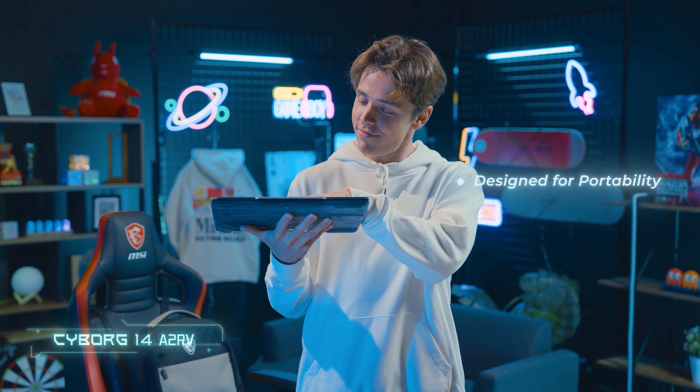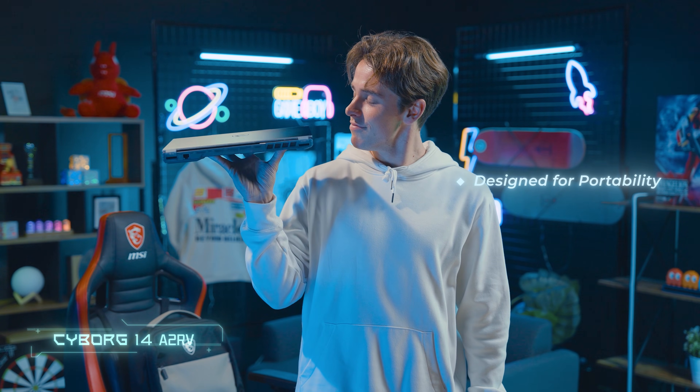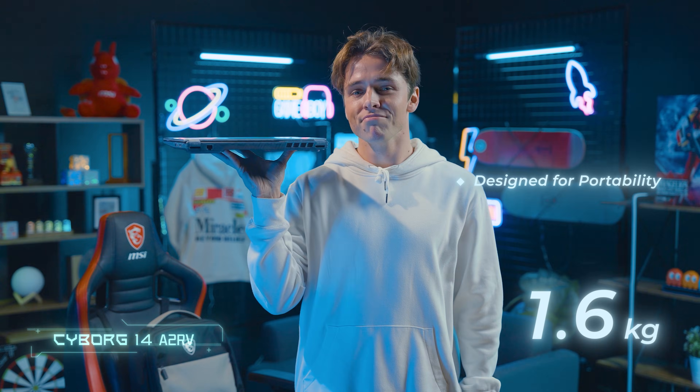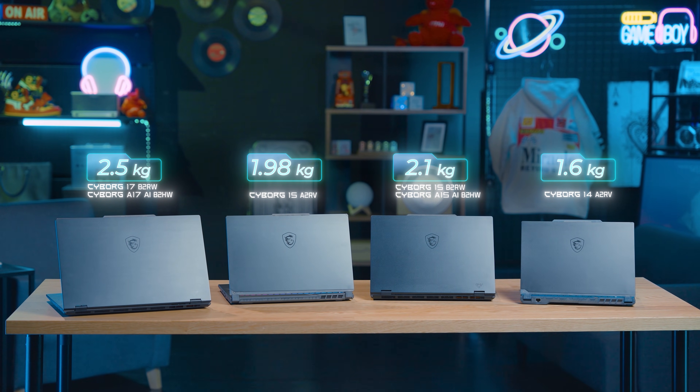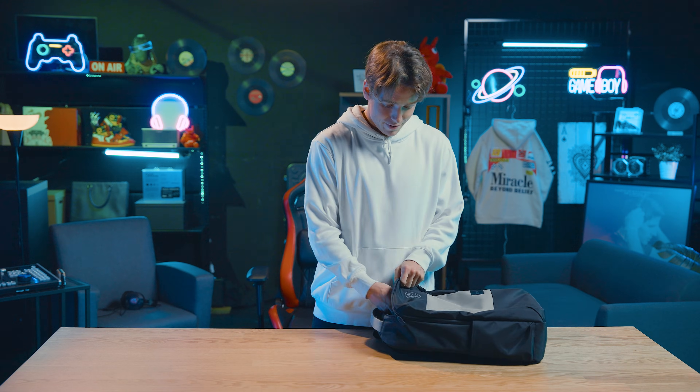The Cyborg Series is designed for portability. The Cyborg 14 is incredibly light at only 1.6 kilograms, the Cyborg 15 is less than 2 kilograms, and the Cyborg 17 is 2.4 kilograms. It's perfect for those who travel a lot but don't want to carry much, like students.